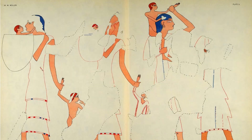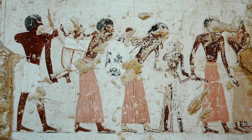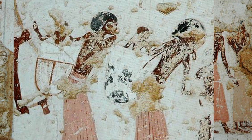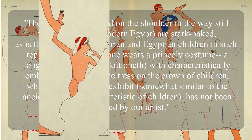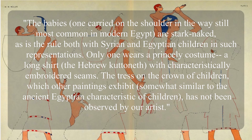Mueller isn't entirely trusting of the original artist, thinking that they perhaps were a bit lazy about cleaning their paintbrushes and so painted colors on garments they felt should have more color, without any consideration for how ancient Syrians actually dressed. And perhaps needing to depict the slave babies without having seen Syrian infants, the artist simply painted babies how they were commonly seen carried in Egypt. In another tomb on the Theban necropolis, there is a depiction of women from Nubia carrying naked children in a similar fashion, only in what looks to be baskets rather than cloth. The babies — one carried on the shoulder in the way still most common in modern Egypt — are stark naked, as is the rule with both Syrian and Egyptian children in such representations.